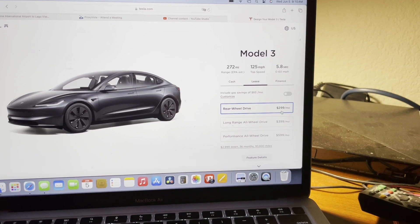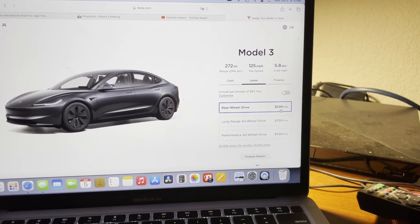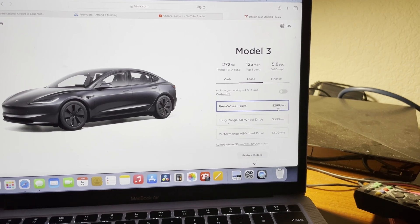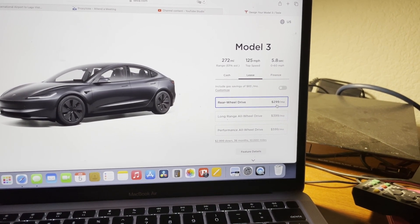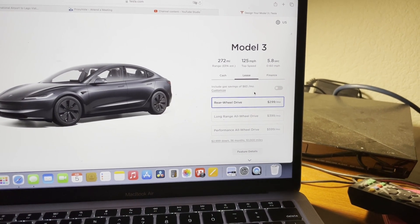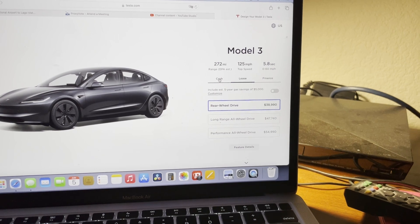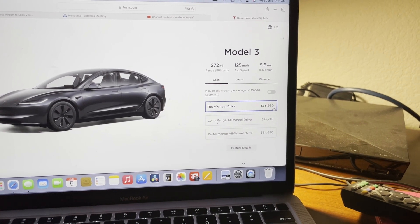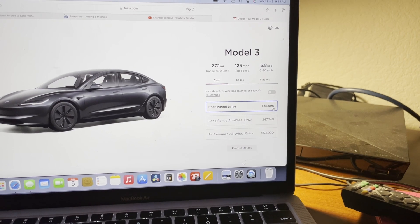Consider leasing it — $299 a month. It says it's saving you $83 a month in gas, which is their estimate of course — that all depends on you. But there you go. If you can afford $40,000, you can be in the new Model 3 right now.